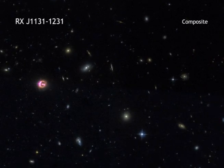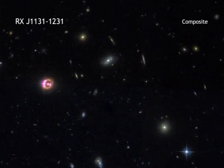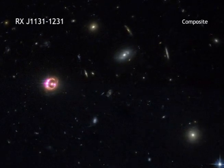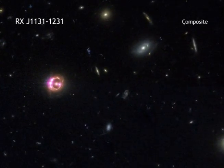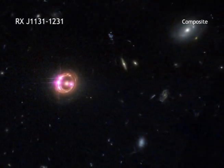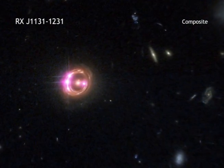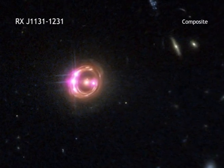Black holes seem like such mysterious and complicated objects. On one hand, they are, and astronomers have been studying them for decades to learn more. On the other, black holes are actually quite simple. By this, we mean that black holes are defined by just two simple characteristics,